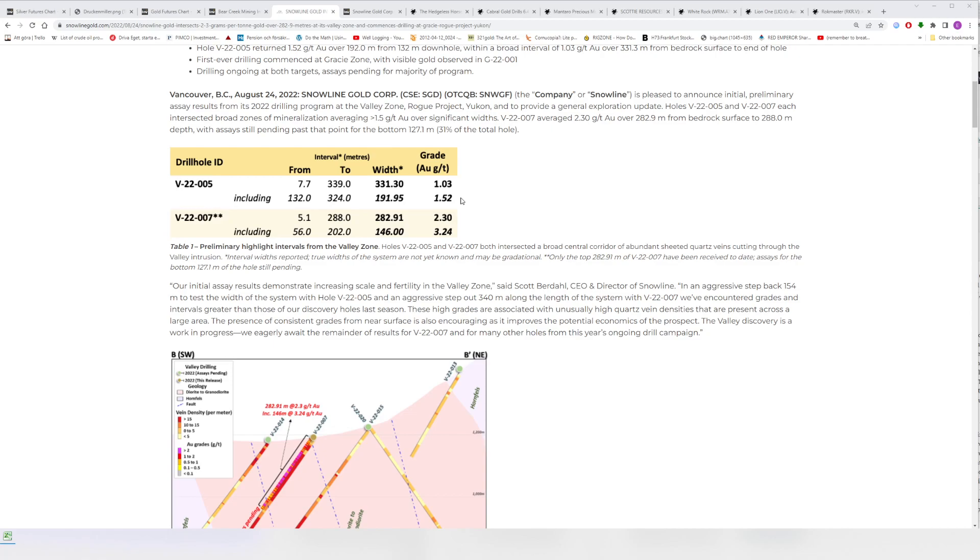It's not like the other cases where they have drilled hundreds of holes and have some highlight holes grading 300 meters of one gram per ton or 192 meters of 1.52 grams per ton. No — Snowline is hitting right off the bat, getting way better results than those other deposits have as highlight holes in 50 to 100 or more drill holes.